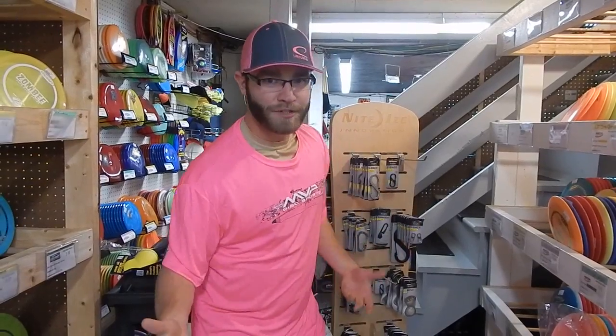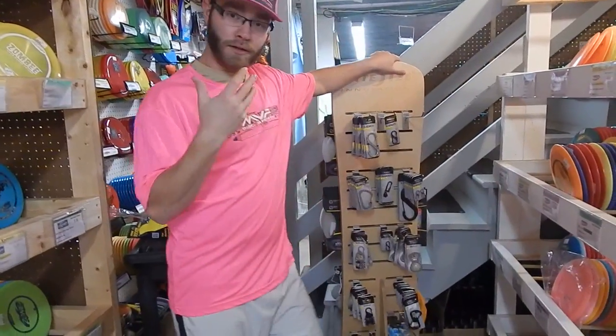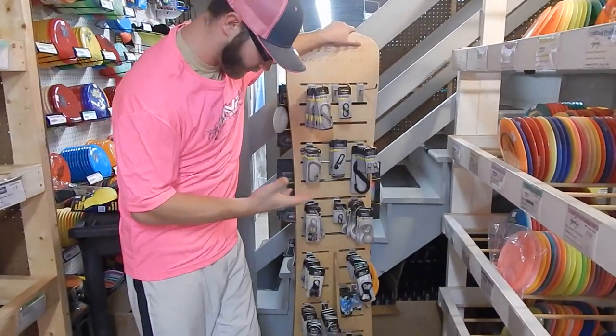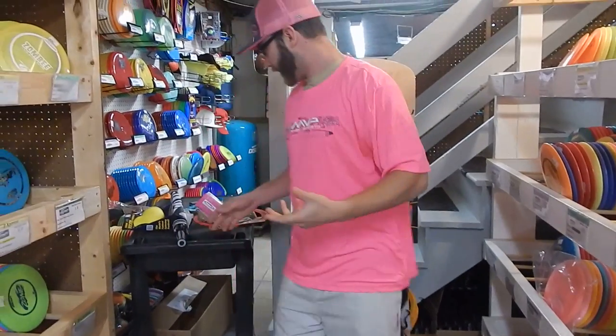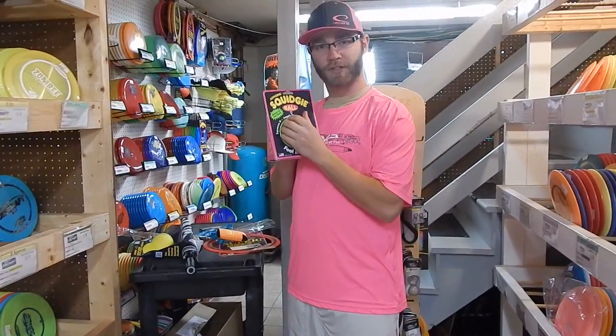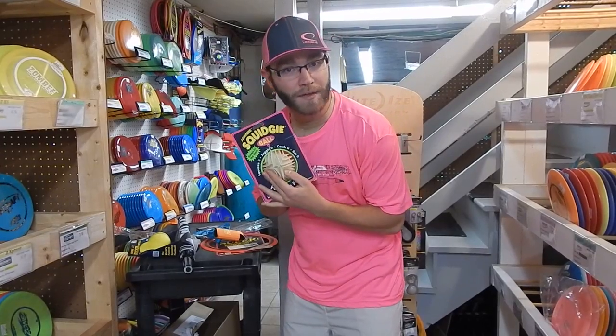First off, let's start with our 5% off category, which is our uncategorized category. In this category we have so many assortments of carabiners and clips and lights by NightEyes. We also feature some squeegee balls — squeeze them, they're fun, for whatever purpose you want them for.